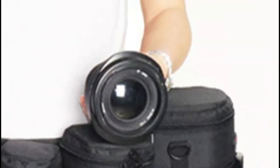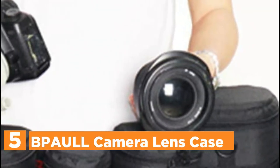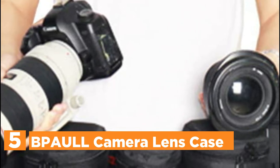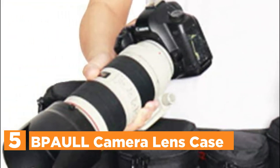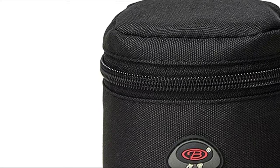Starting off our list at number 5, the Paul Camera Lens Case. Made of 600D weather-resistant nylon, it has 0.5mm thick interior padding that can shield your lens from water, dust, dirt, and some degree of impact.